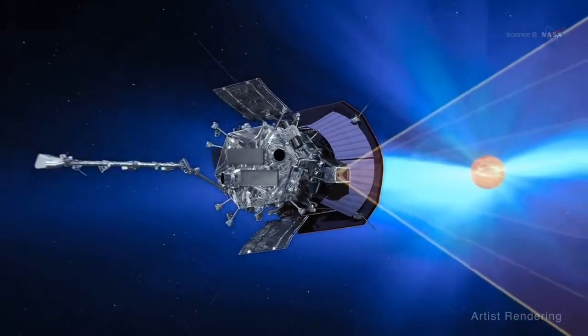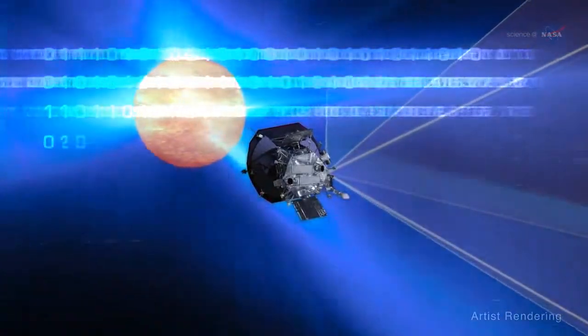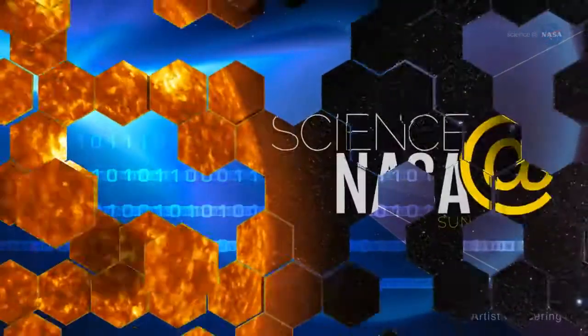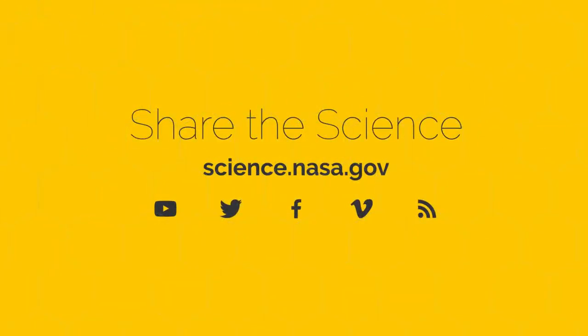And soon, it will begin to transmit the data to help us better comprehend one of the least understood phenomena in our solar system: the solar wind. For more illuminating information about the Parker Solar Probe, visit science.nasa.gov.